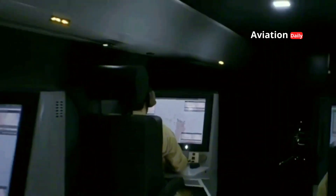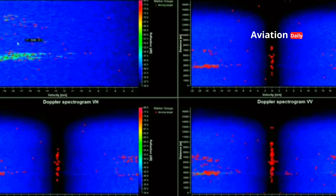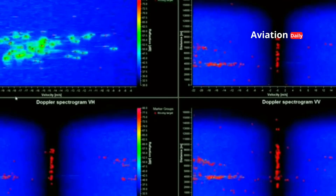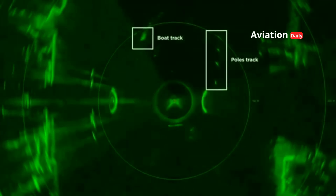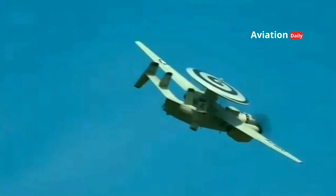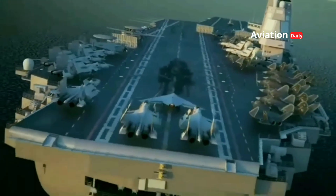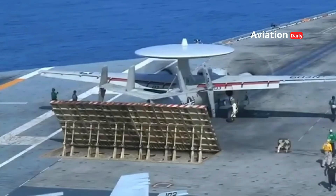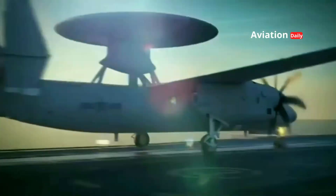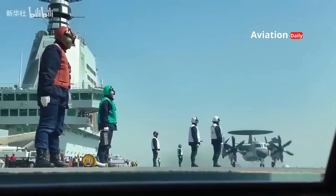The KJ-600's prowess goes beyond detection — it also functions as a mobile air command center, integrating data from aircraft carriers, fighter jets, destroyers, frigates, and even surveillance drones. Using advanced data fusion technology, the KJ-600 creates a unified real-time picture of the battlefield, enabling tactical decisions to be made in seconds. In the fast-paced nature of modern warfare, the speed of information can determine who strikes first and who wins.